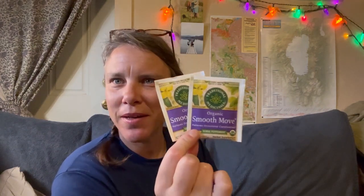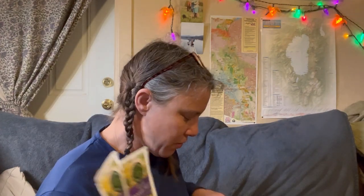I always throw in a couple of Smooth Move teas in case I get constipated on trail — that can cause a lot of issues, so I have them just in case. Then, though it goes in my fanny pack rather than the kit, I carry a little stick of sunscreen.